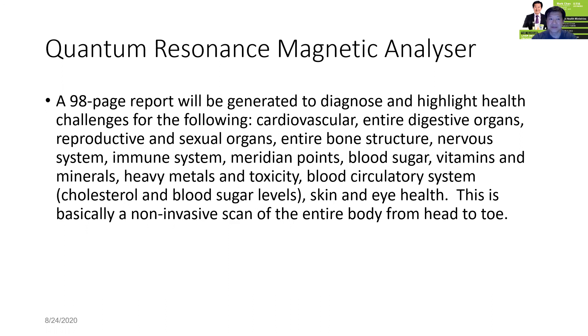Cholesterol and blood sugar levels, skin and eye health. This quantum resonance magnetic analyzer measures 600 parts of your body and is divided into 37 reports, making a 98-page combined report — basically a non-invasive scan for the entire body from head to toe. I would like to make an appointment for those who have not done the scan to do the scan with me.